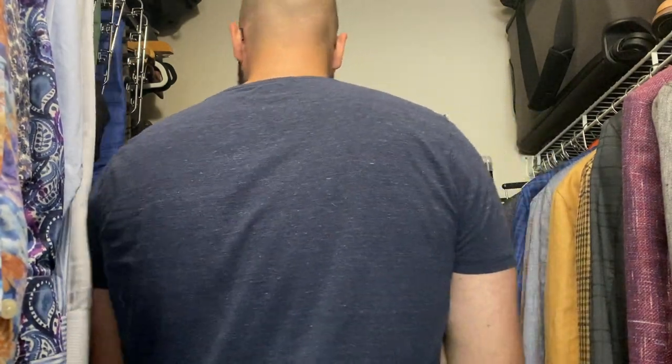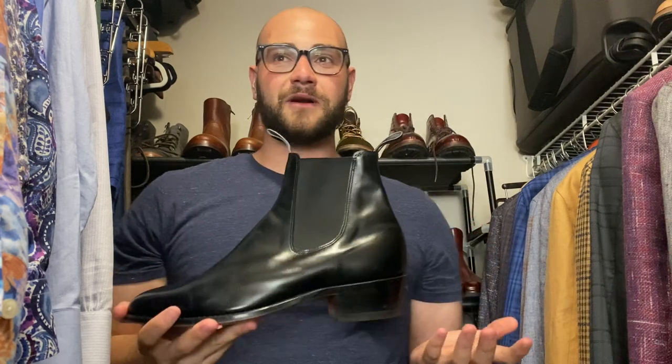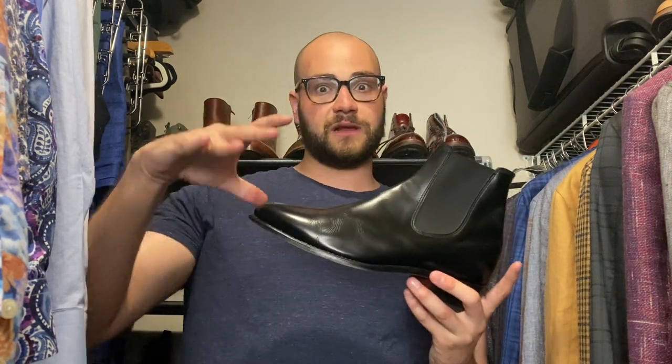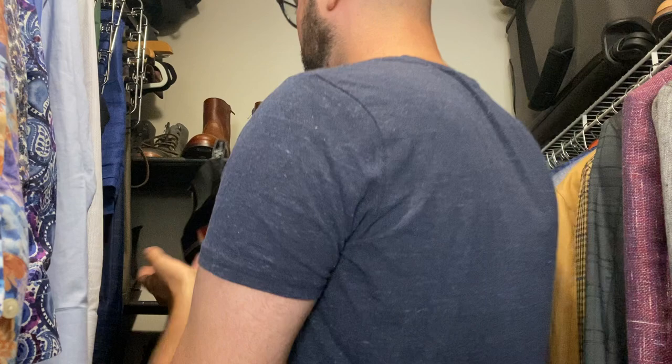Moving on to my Chelsea boots — RM Williams Yearling boot. One thing I love about the Yearling in this case is it comes with that Cuban heel. I'm already six-two, six-three, so when I wear this it pops me up a little. I don't own a lot of black footwear; black boots are easier to wear especially with really dark denim. Yearling leather comes from an older cow — not calfskin — and the way it wrinkles and shows age is awesome. These are over a year old now and I love them.